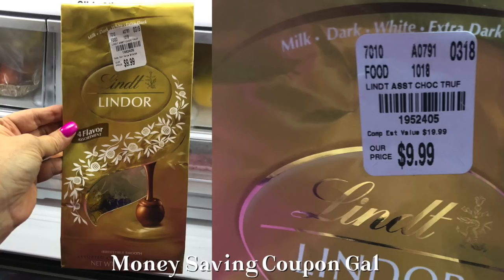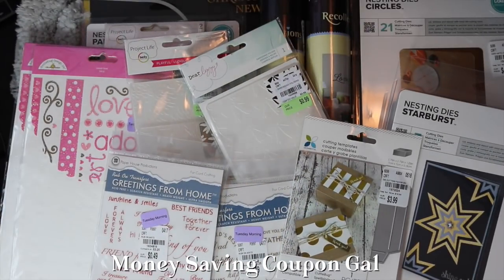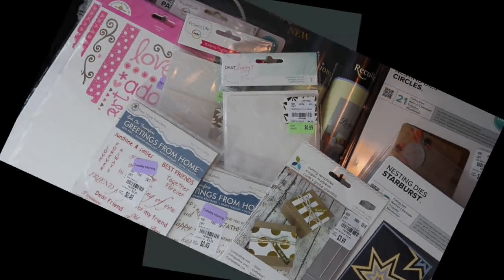My husband also got a bag of Lindt assorted chocolate truffles for $9.99 — I'll take a picture of the bag with the item number. Not sure why he thought he needed those! I'll also post pictures of the bath rugs. That was my complete Tuesday Morning haul — I hope you guys enjoyed it. Please give it a thumbs up, subscribe to my channel, and hit the bell to get notified every time I post. Thanks everyone for watching — bye!